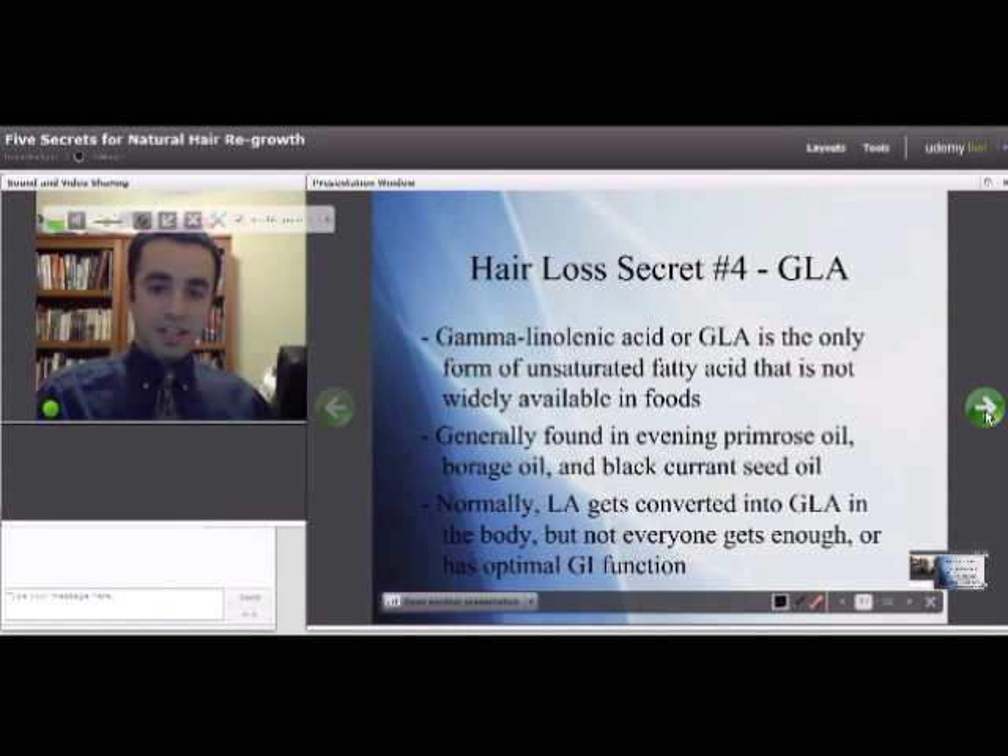GLA is not one of those essential fatty acids, even though it is an omega-6. Normally the omega-6 you get from foods like walnuts is linoleic acid, and that gets converted into GLA — therefore it's not essential. However, a lot of people are deficient in it, especially if you have hair loss, because you may not be getting enough omega-6, and not everyone has optimal gastrointestinal function needed to convert linoleic acid into GLA.